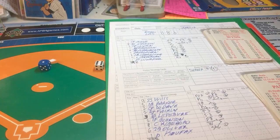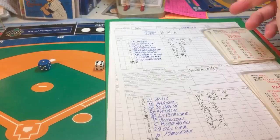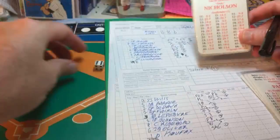Wynn hits a ground ball right at the shortstop, over to first, and that's one out. Next up is Dave Nicholson, the right fielder for the Astros in '66.